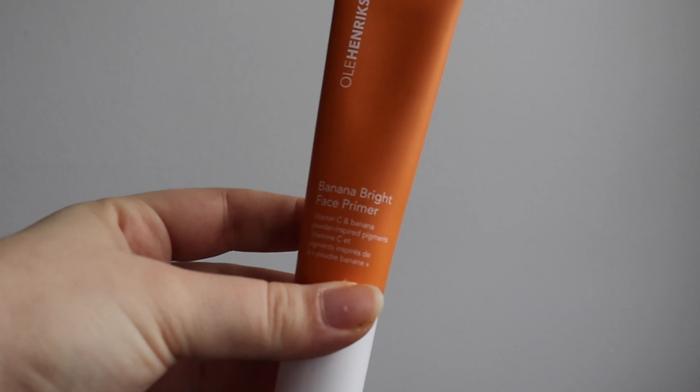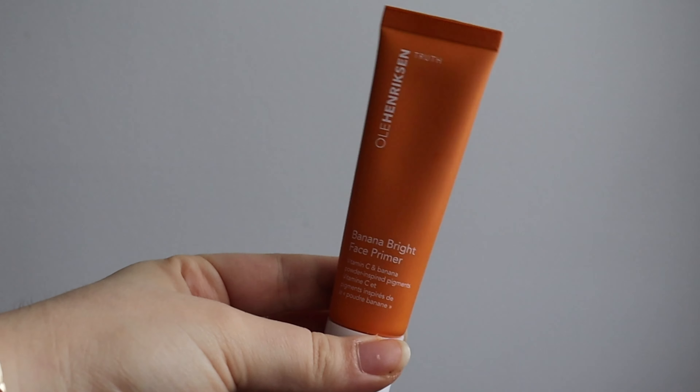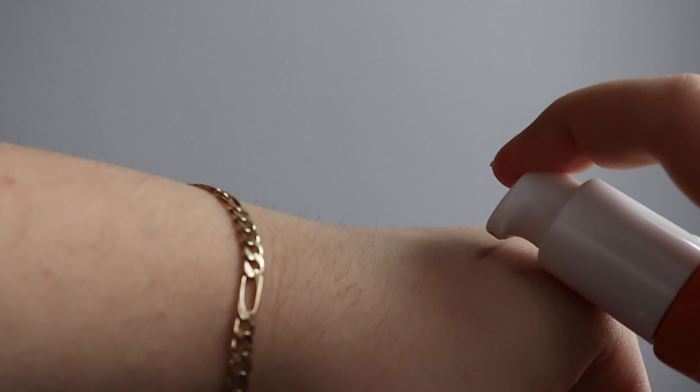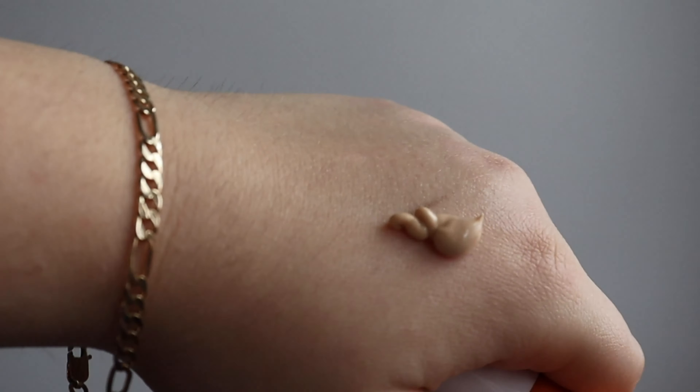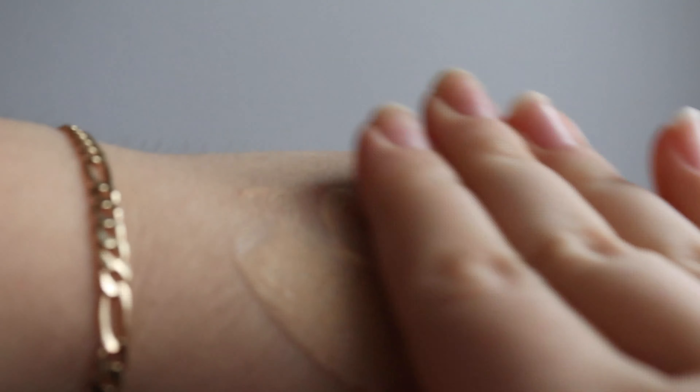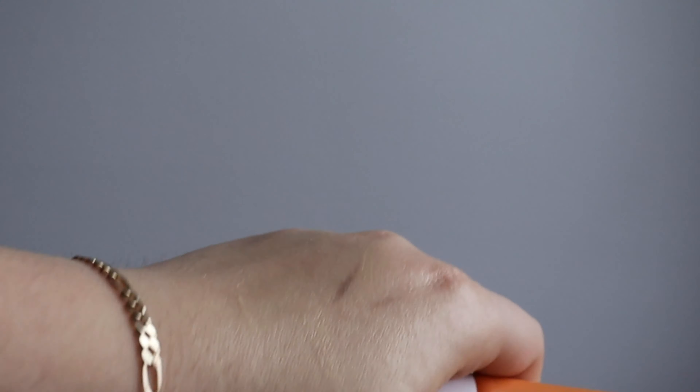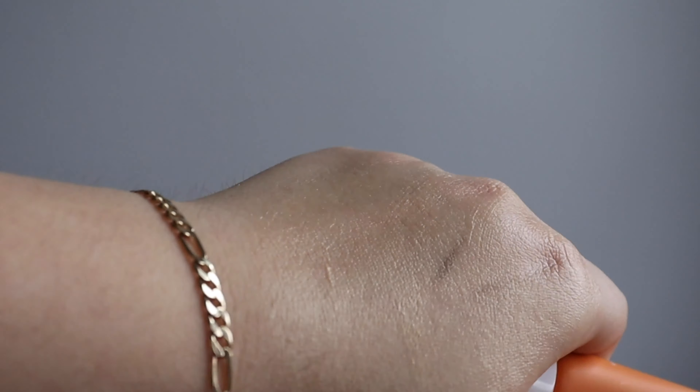To start off, I'm going to prime my face with the Ole Henriksen Banana Bright Primer. I actually didn't know that Ole Henriksen is a clean beauty brand, but apparently it is! I'm really excited to try it — I've had it for a while but kind of forgot about it. This one has vitamin C and banana powder-inspired pigment, so it's a little yellowish and should help brighten up the skin.